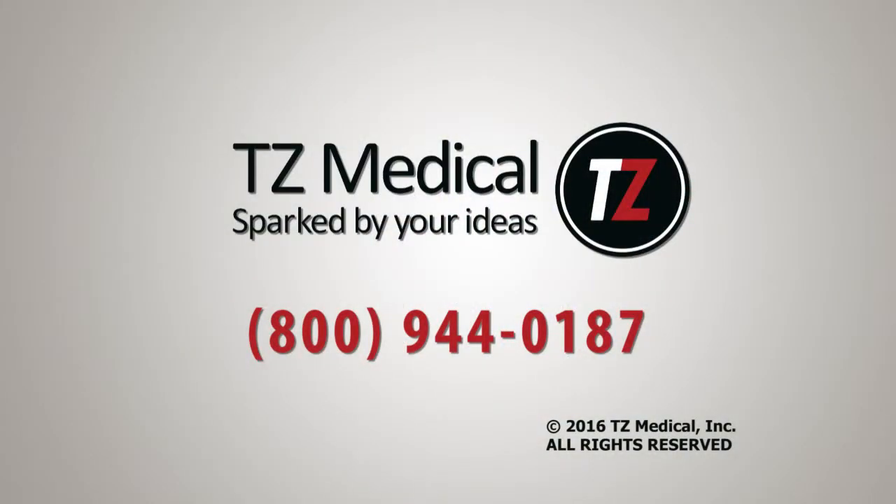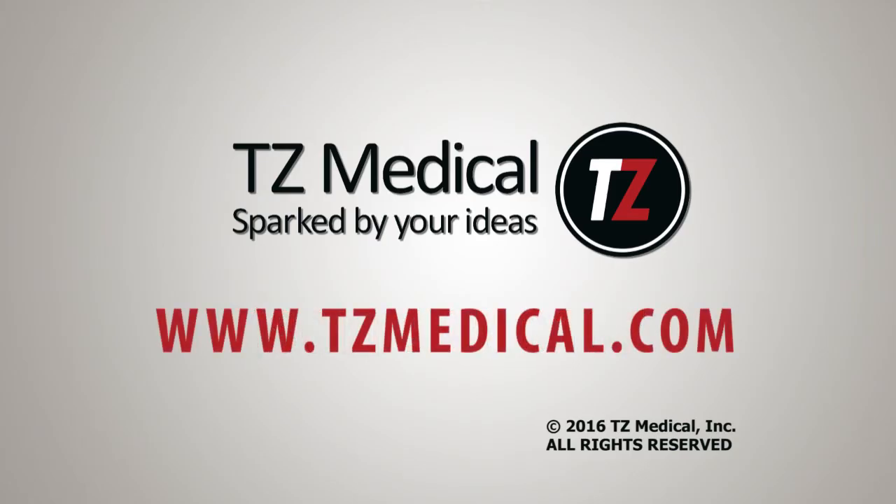For more information, call TZ Medical at 1-800-944-0187, or visit us online at tzmedical.com.